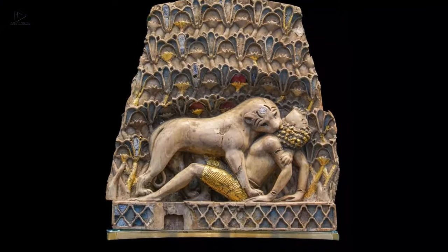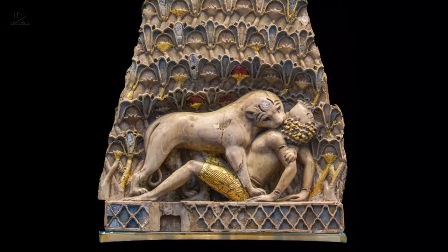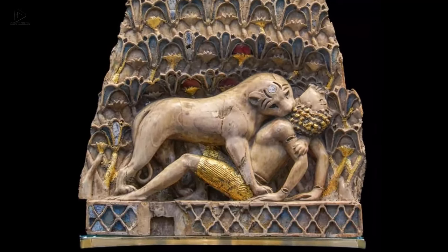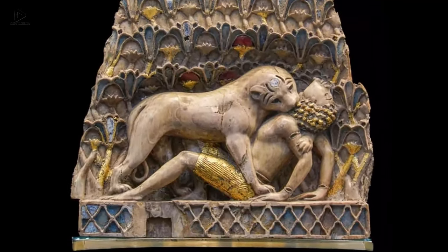Ten: A Venetian ivory panel in the shape of a lioness devouring a man, from the palace of Ashurnasirpal II, dating from the 9th to 8th centuries BC, Nimrod, Iraq.